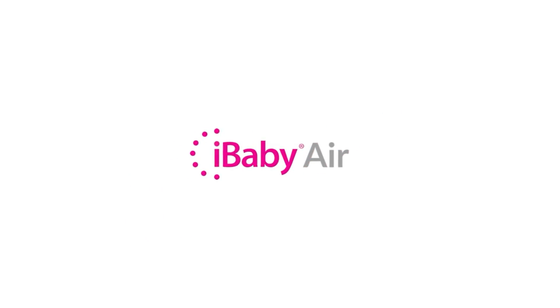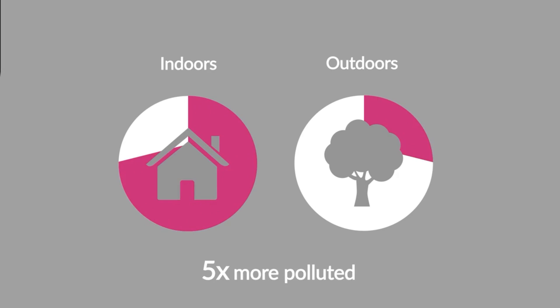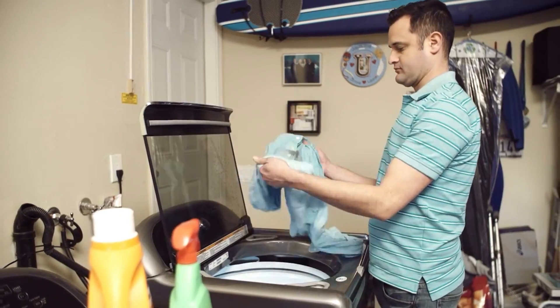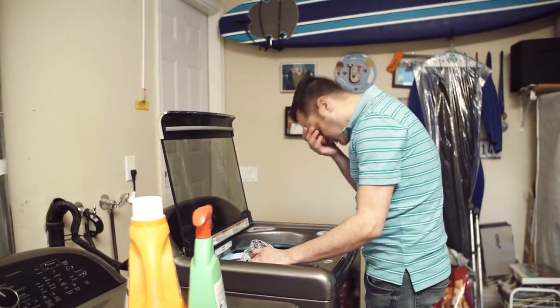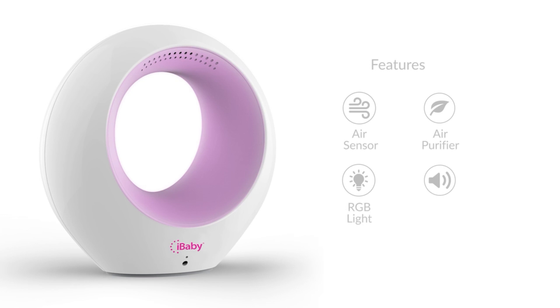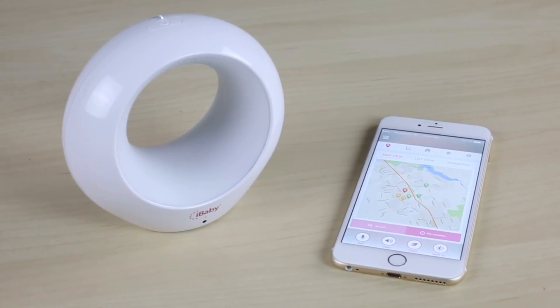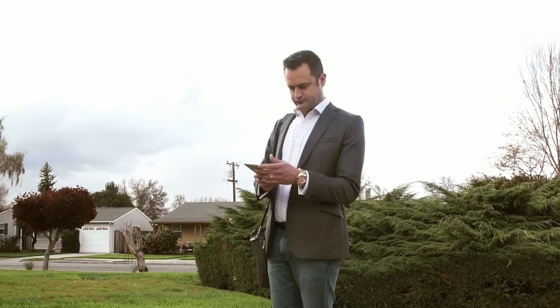Number 13: iBaby Air. The iBaby Air is the perfect air quality monitor and purifier for your baby's room. It can detect carbon monoxide, cigarette smoke, benzene, alcohol, hydrogen, methane, and ammonia. It also has an ion purifier. Other features include an audio speaker and RGB light that help create a relaxing environment.